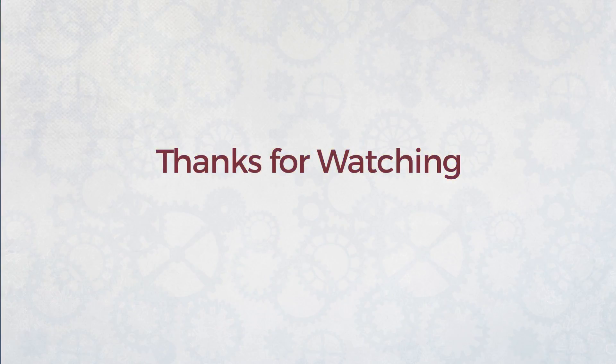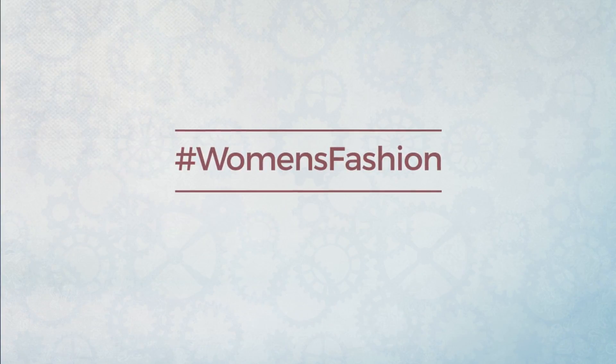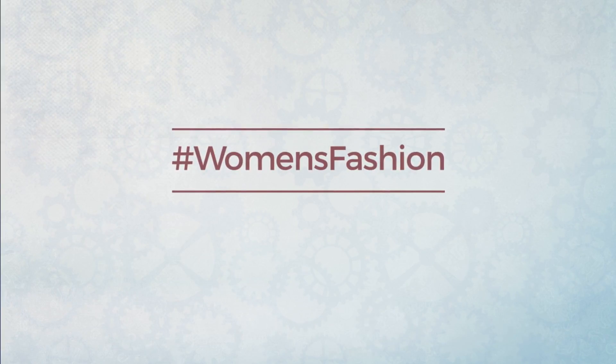Thanks for watching this hand-picked collection by hashtag Women Fashion. If you didn't like it, write something mean in the comments below, otherwise subscribe to our channel.